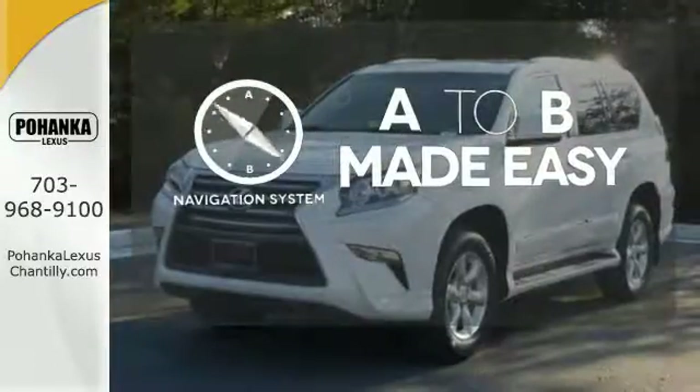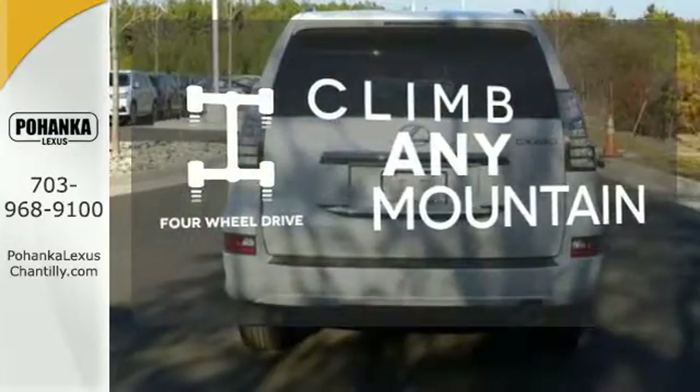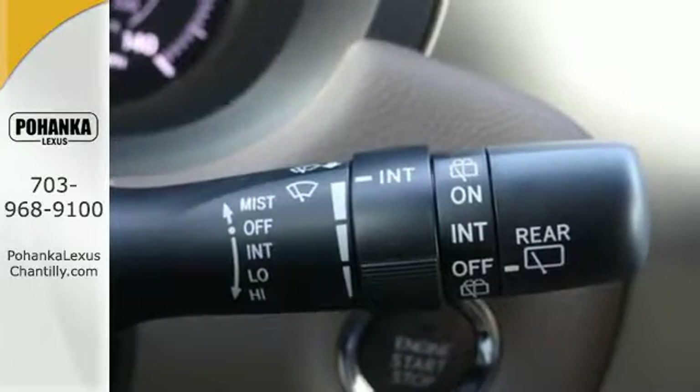Never feel lost again with the navigation system. Climb any mountain — this vehicle has four-wheel drive. The blind spot indicator helps you maneuver through traffic. Who knew such a luxurious SUV could be so tough?